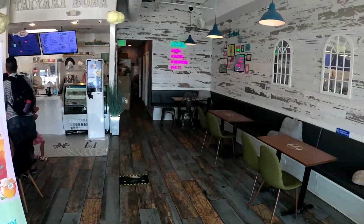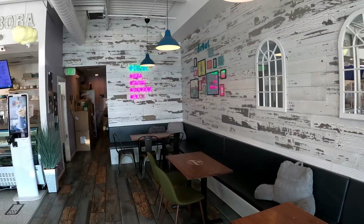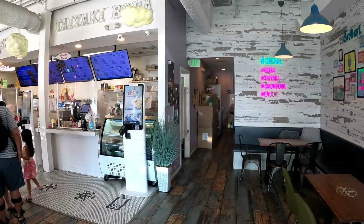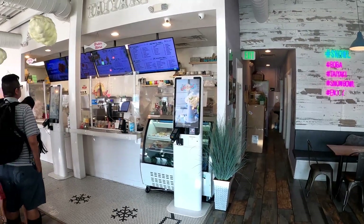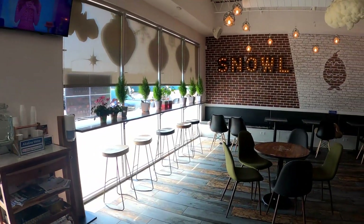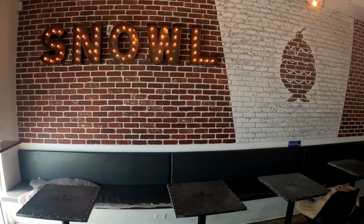We are the only ones here right now, so this is the perfect time to be vlogging — there's nobody here, which is awesome. Hashtag Snow, hashtag Boba, hashtag enjoy. Oh, they've got digital menu readers — so cool! Little K-pop going on. Awesome little place. We don't have to worry about getting people in the pictures, which is so cool.